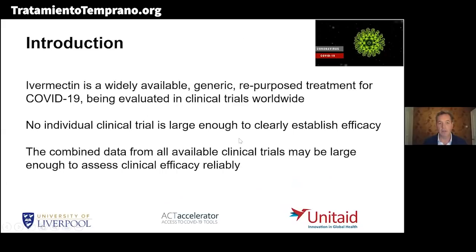As we know, ivermectin is a widely available generic repurposed treatment for COVID-19 being evaluated in clinical trials worldwide. It's very attractive because it costs between one and two US dollars for a treatment course in countries like India and Bangladesh. There have been many clinical trials set up; however, there is no trial like the WHO Solidarity or NHS Recovery trials. The trials are all in the region of 100 to 500 patients maximum.